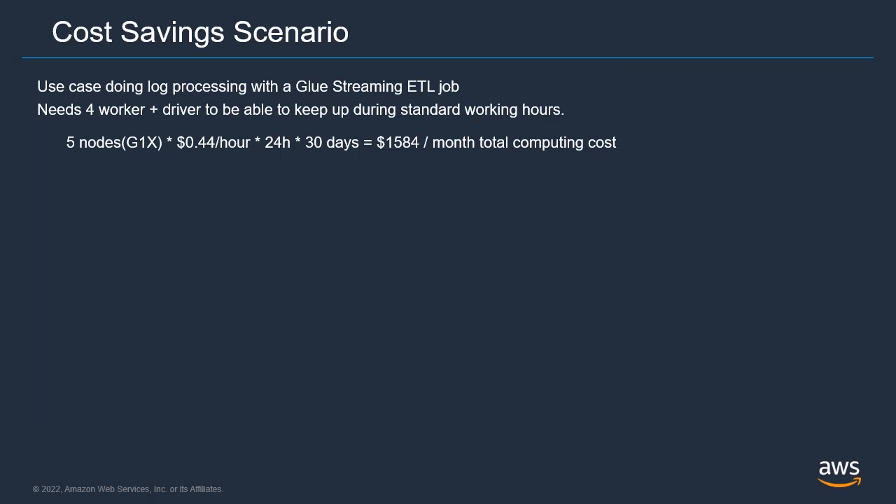Let's do some numbers for a sample streaming use case. Imagine we have a job to process logs generated by users on a website to monitor their experience in near real time. This website is for small businesses in a region and the vast majority of traffic happens during standard business hours. During performance testing, we determined that during business hours it needs four workers to keep up with the data streamed. Including another node for the driver and using the default 1x nodes, the computing cost for this service running 24/7 is $1,584 per month.